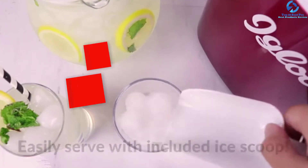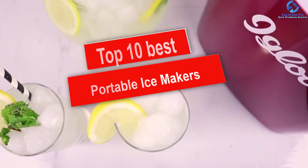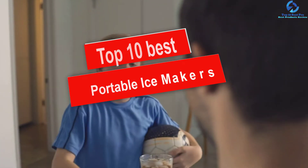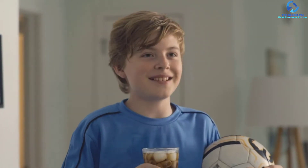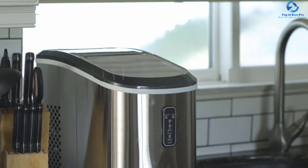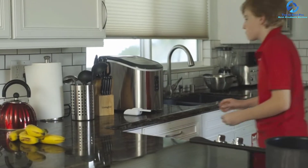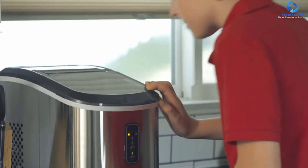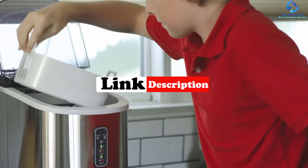Hey guys, in this video we're going to be checking out the top 10 best portable ice makers. I made this list based on my personal opinion and hours of research, and I've listed them based on quality, durability, price, and more. I've included options for every type of consumer, so if you're looking for an entry-level option or the best product money can buy, we have the product for you. If you want more information and updated pricing on the products mentioned, be sure to check the links in the description down below.